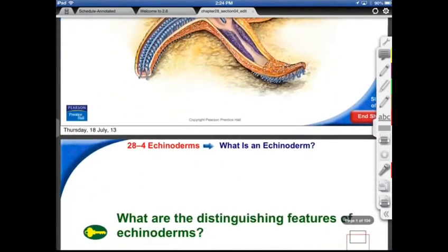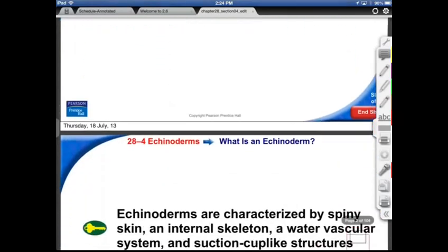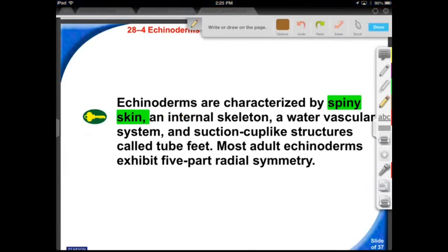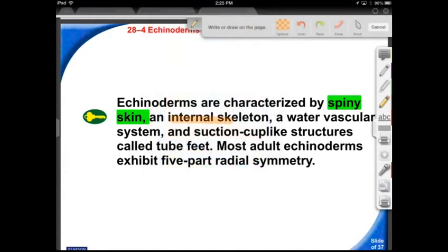Section 28.4: Echinoderms. What distinguishes an echinoderm? As the name suggests, spiny skin is how we've named them. But critically, they have an internal endoskeleton — calcium carbonate, CaCO3. They also have a water vascular system — a water pumping system that allows their little suction cups to move them around on the bottom and transport things around inside their bodies.